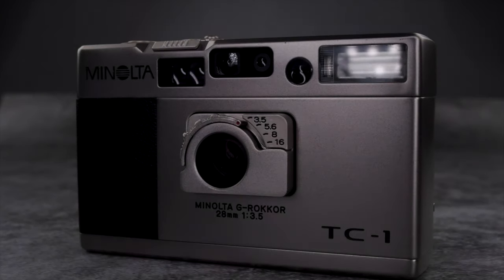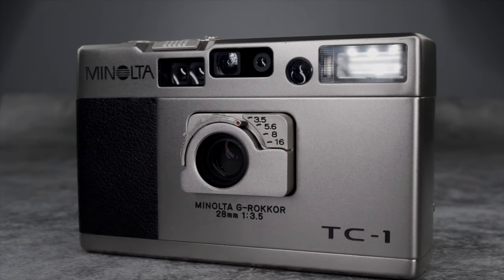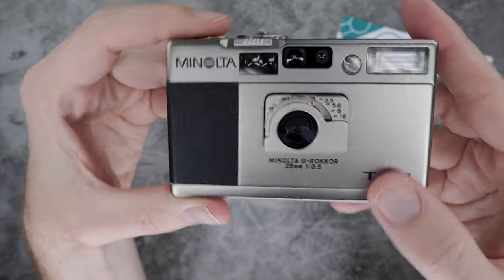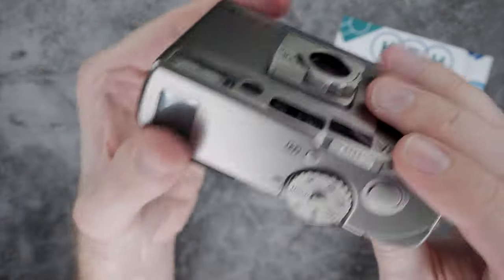The TC1 takes the compact form factor to its limit. It's seriously small, barely larger than a couple of 35mm film canisters. But just because it's tiny, it doesn't mean it lacks big features.